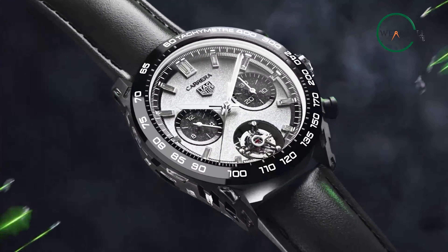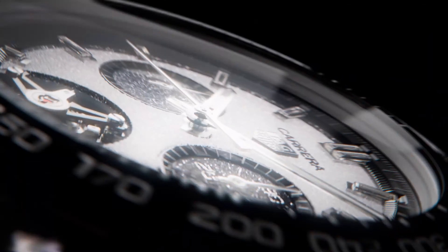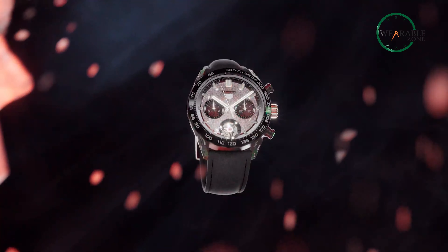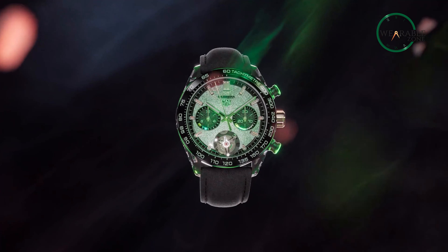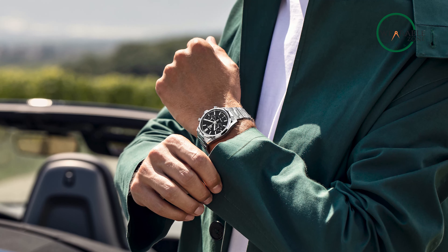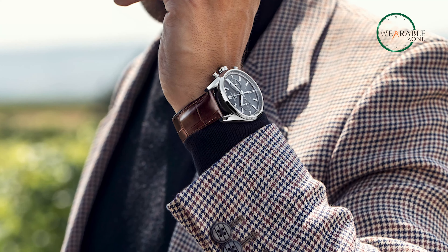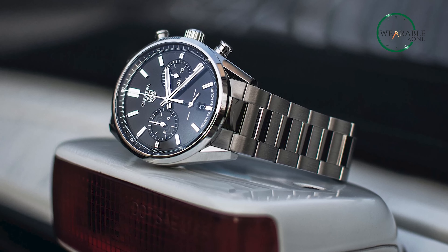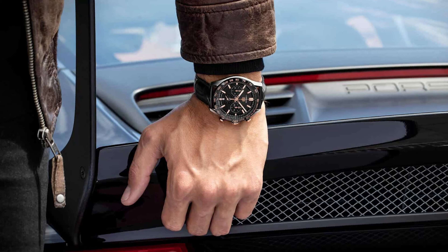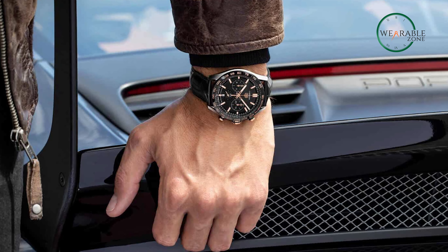Ergonomic lugs and a matching screw-down sapphire caseback highlight the attention to detail in the signature steel case. Beneath the surface, the Caliber TH-20-00 automatic movement showcases Tag Heuer's commitment to precision. This timepiece is more than an accessory — it's a statement of style and substance. The Tag Heuer Carrera Automatic Chronograph proves that luxury and affordability can coexist harmoniously, making it a standout choice for discerning collectors who value both aesthetics and performance.